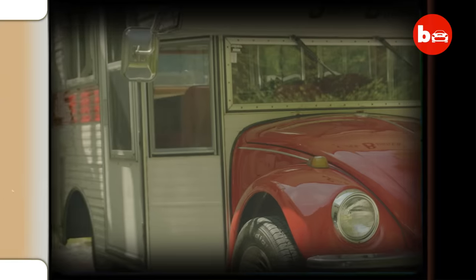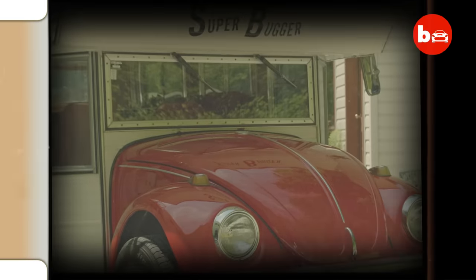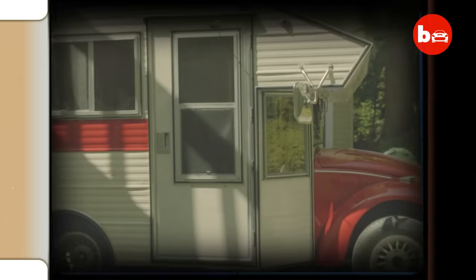Back in the 1970s, a Californian company had the bright idea of converting the humble Volkswagen Beetle into an RV. They named it the Super Bugger, and it sold for $6,000.